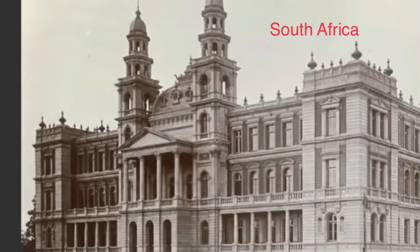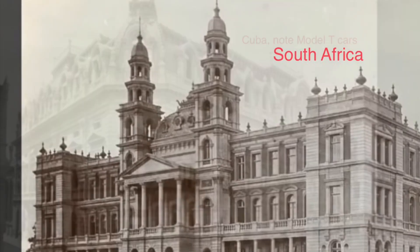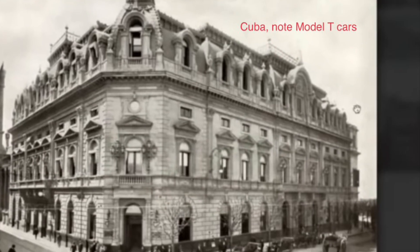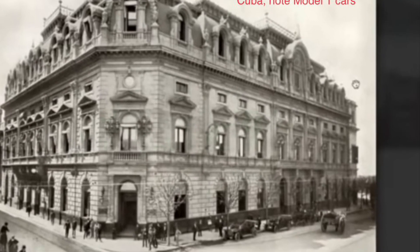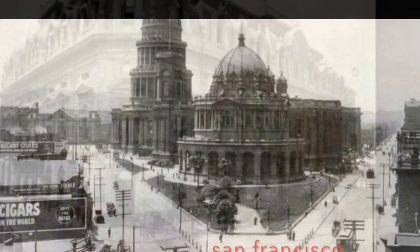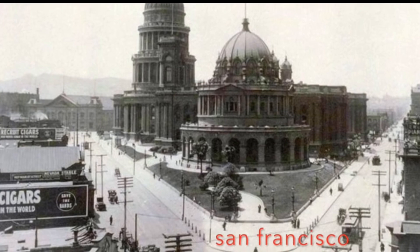Note the horse and buggies or the Model T type cars. The excessive, immaculate, detailed construction. Similarities of design in every country with Corinthian or Greek style columns, or colonial design type architecture.